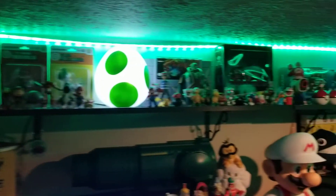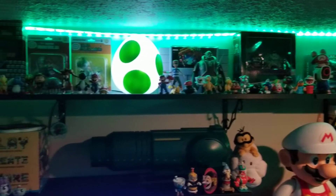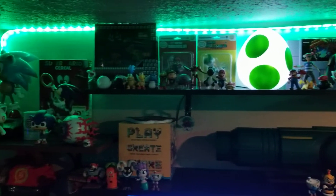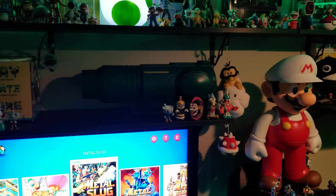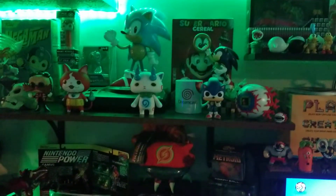Little shelf here — I need to fix those lights, they're sagging. World of Nintendo stuff, Yoshi. Lights up, Samus's blaster, some Cuphead stuff, Sonic, some cereal Funko cereal stuff. Sonic collectors up there, Dreamcast mug.